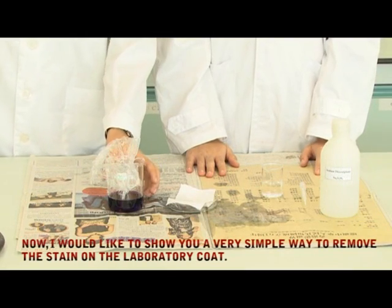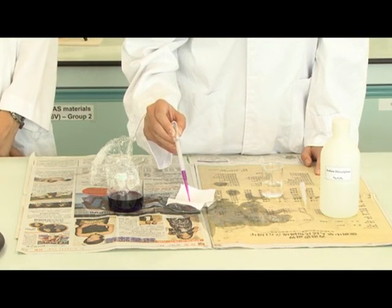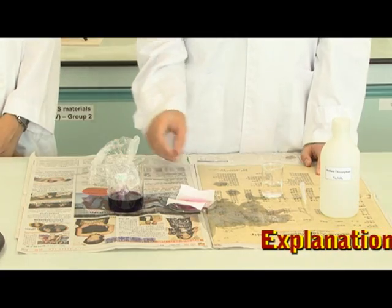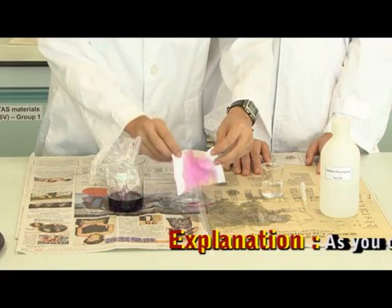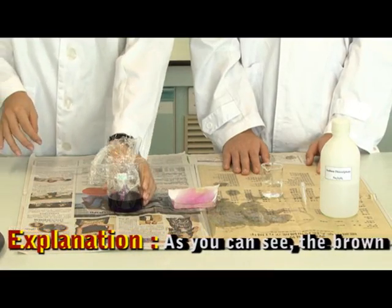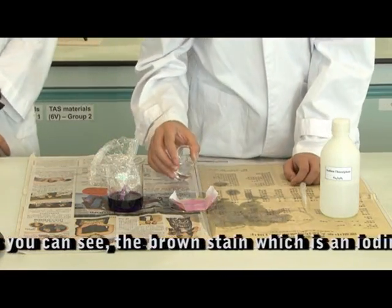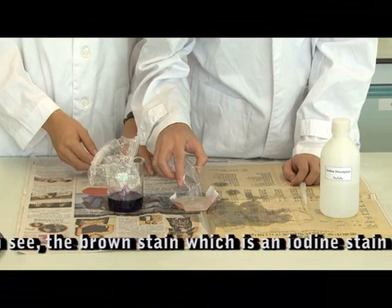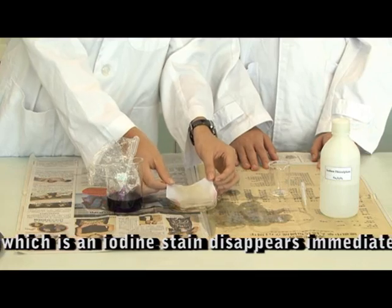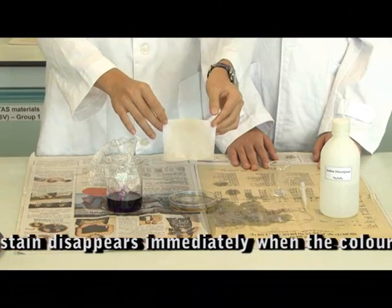Now what we have here is the potassium permanganate. We are going to stain it on the clothing. Now we can clearly see that the solution has stained the clothing. As I said before, this solution is a water soluble chemical. Now we are going to try to use water to wash away the stain. As you can see, the water has clearly dissolved all the compounds.